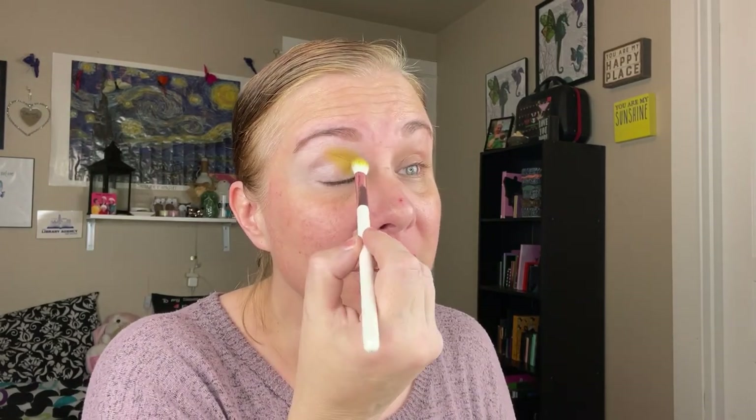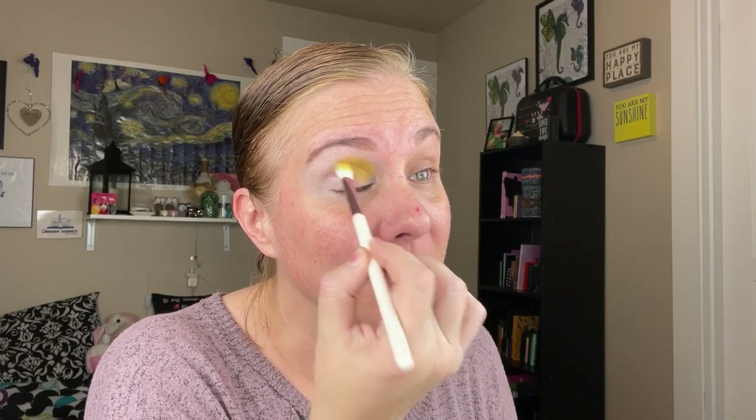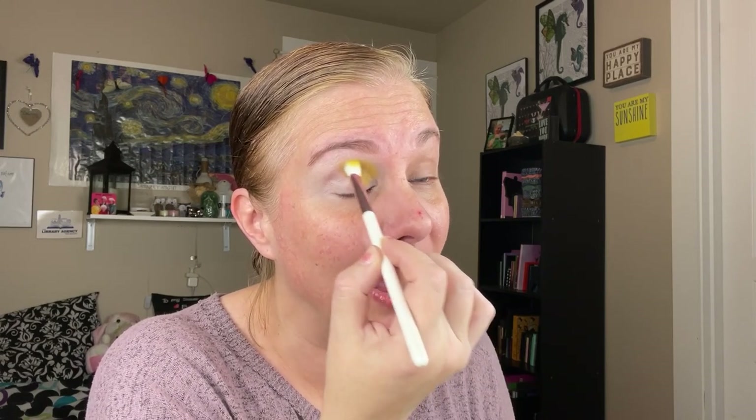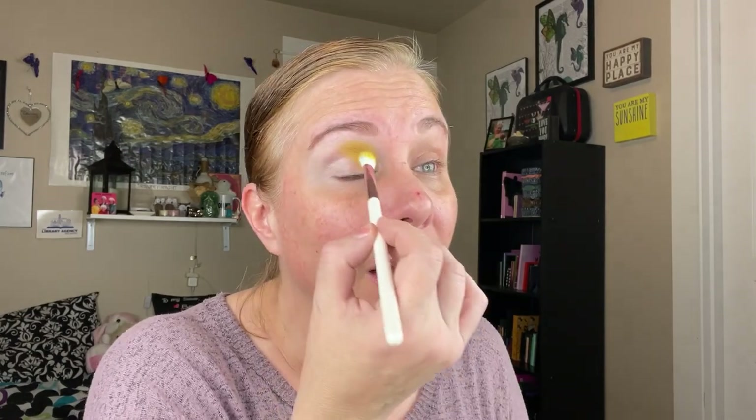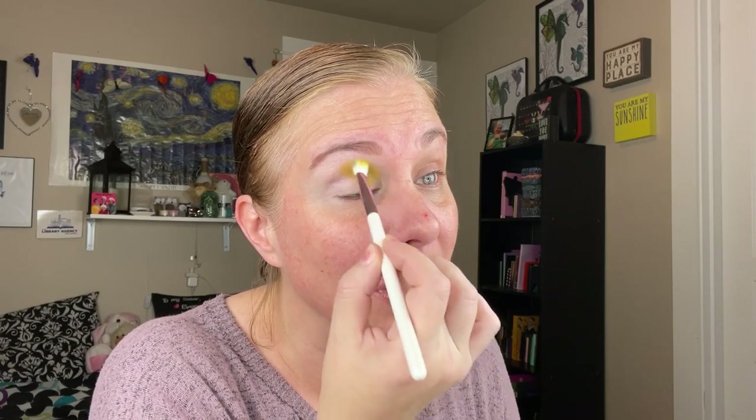I also want to call out the elephant in the room — there's a little friend on my nose. I woke up the other morning and there it was, and of course I can't just leave it alone. I will be covering it up when I put my base products on. I haven't worn makeup in over a week. Usually makeup can cause breakouts for me, but this time it was not makeup's fault — my skin just went a little haywire.